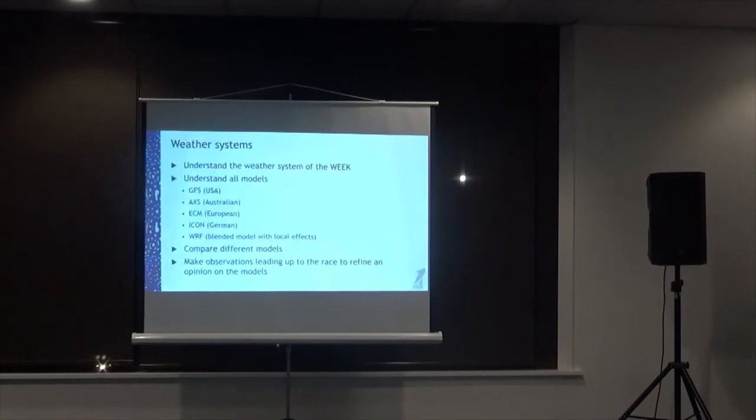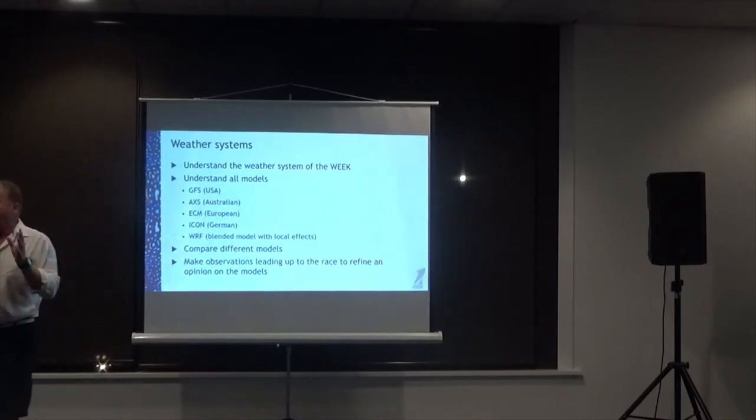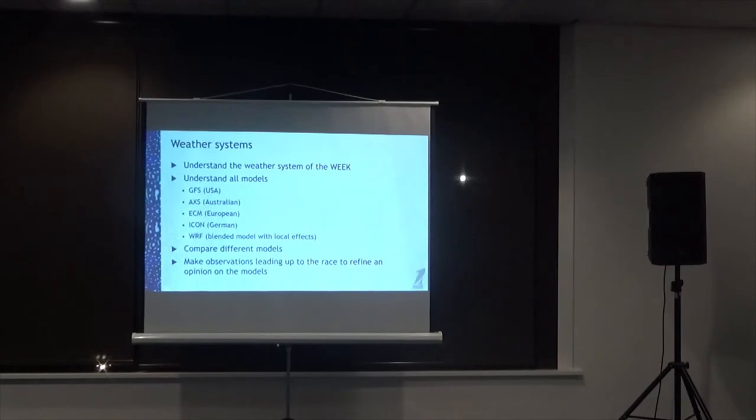Focusing outside the boat and looking at the weather: Roger Badham, Australia's Olympic meteorologist, always said you need to understand the weather of the week. Don't just look at it on race day — study it a week out so you can track systems like a low that was there yesterday and has now disappeared. Understanding the system of the week lets you start to understand patterns.